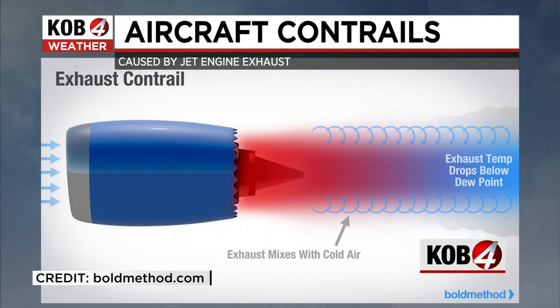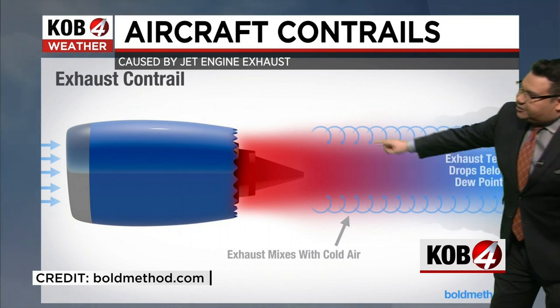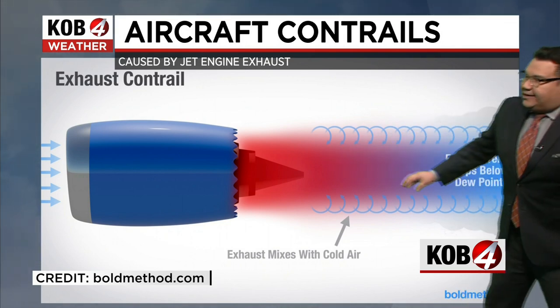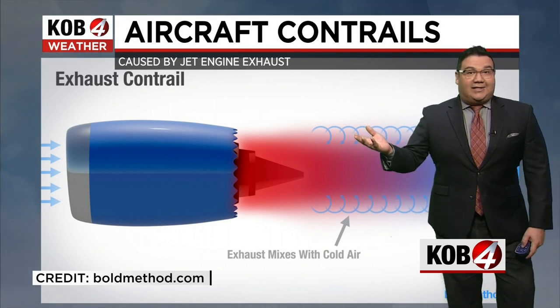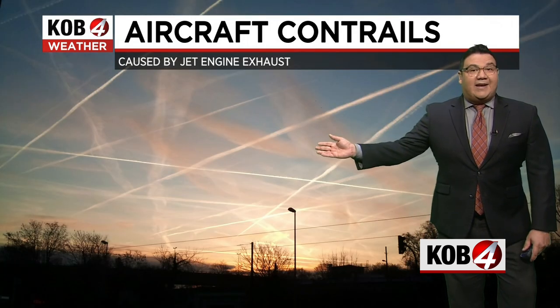What happens is the exhaust comes out hot and then it mixes with the cold air. Once it starts to cool down to what we call the dew point, the moisture in that exhaust condenses and creates basically a straight-line cloud, such as we can see here.